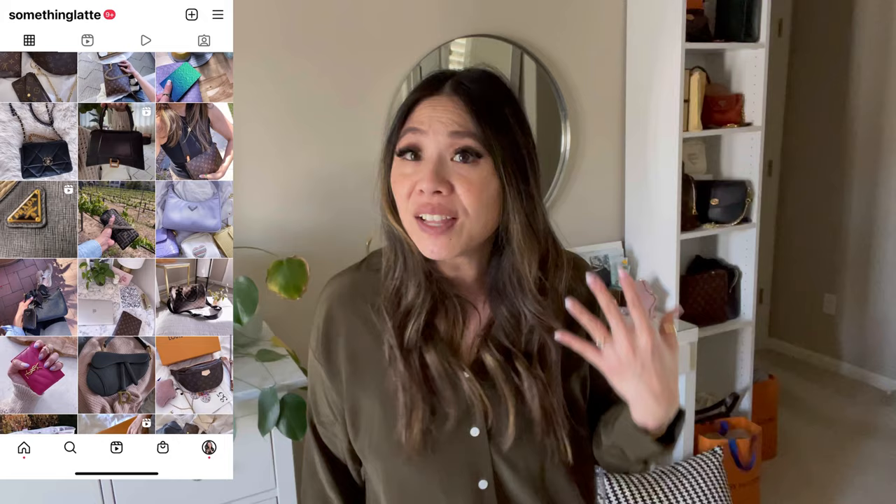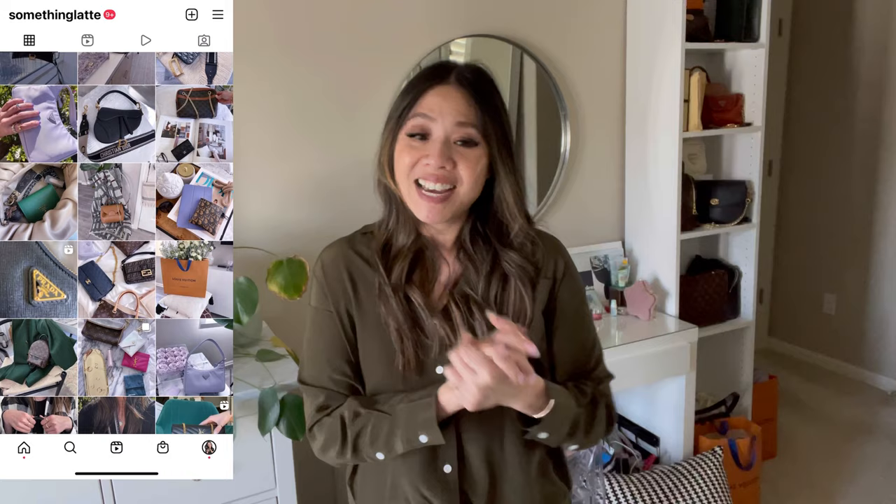I will drop my Instagram up here. Please consider following me because I just love posting about things I have in my collection, how to style it, and just things that I see that I want to get your opinions on. Feel free to stop by, say hello, drop me a DM, chat with me anytime about handbags or luxury — I would love to meet you guys. And with that said, let's just hop right into today's video.